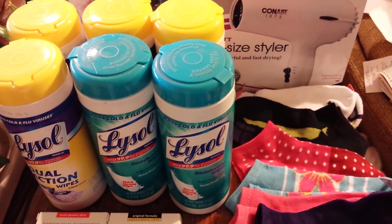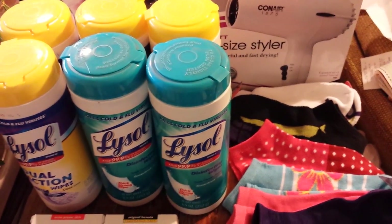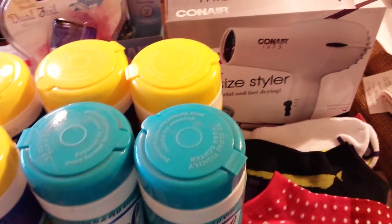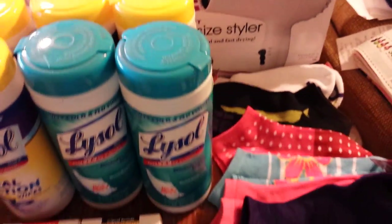Hey everybody, Michelle with Michelle's Frugal Living here. Thanks for watching my videos. Welcome to my new subscribers. And a little bit of Rite Aid today. It's Tuesday, September the 2nd of 2014.